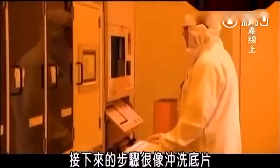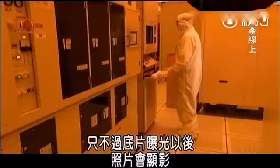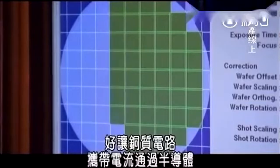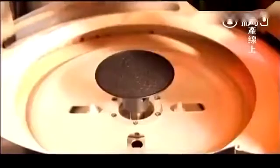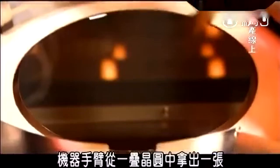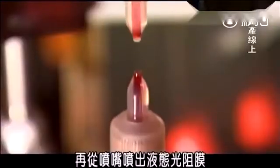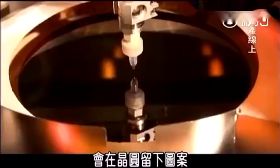What happens next is a lot like developing film. Only instead of developing a photograph when the film is exposed to light, you develop a road map on the wafers for the copper circuits that will carry the electric currents through the semiconductors. To lay the foundation for the circuits, a robotic arm grabs one wafer out of the pod and places it on a platform that spins it while a nozzle sprays on a liquid photoresist film that leaves an image on the wafer when it's exposed to ultraviolet light.